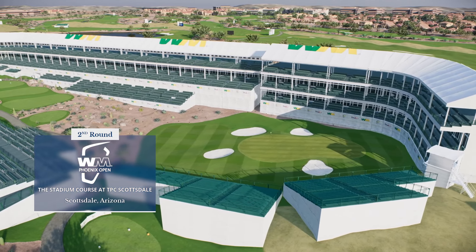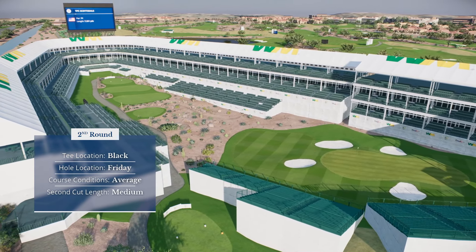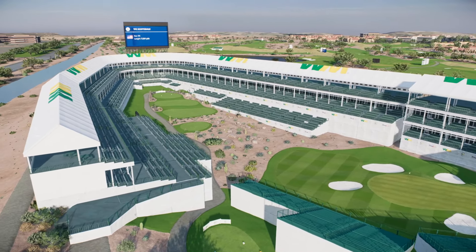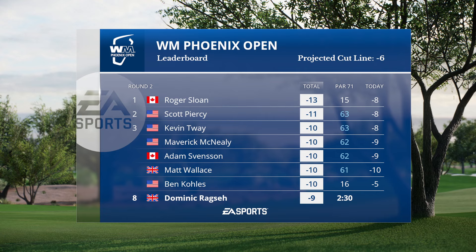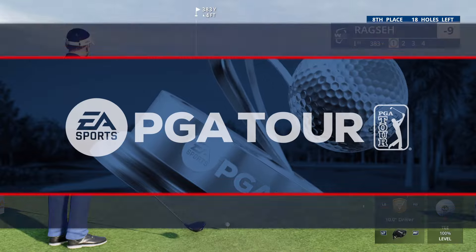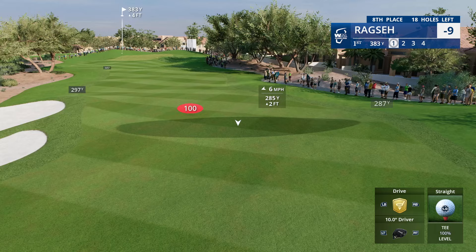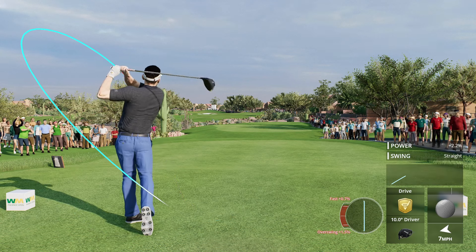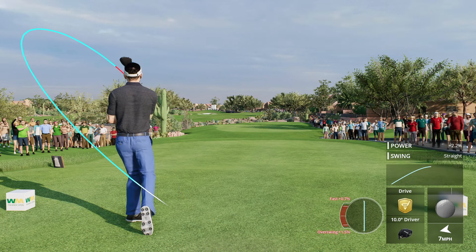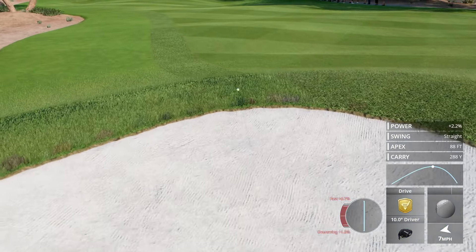EA Sports and the PGA Tour proudly present the season-long race for the FedEx Cup. From the Sonoran Desert and always entertaining TPC Scottsdale, it's live second-round coverage of the WM Phoenix Open. It is known as the greatest show on grass, and it has lived up to that moniker through the first couple of rounds. Your leader is Roger Sloan, currently at 13-under.